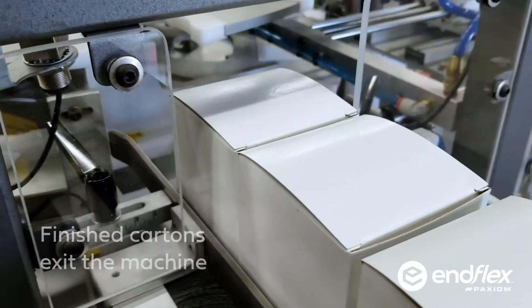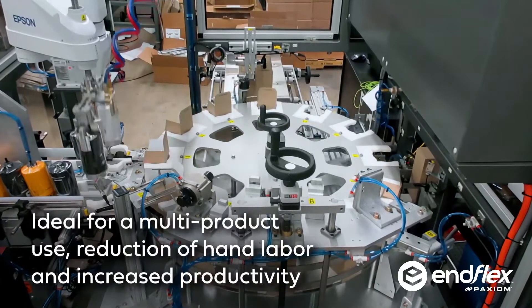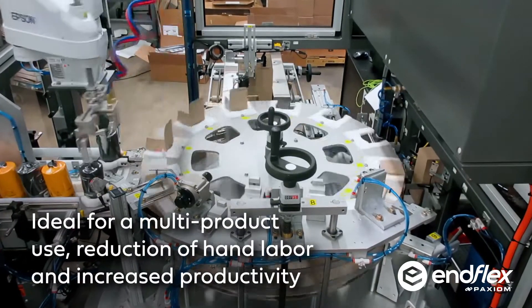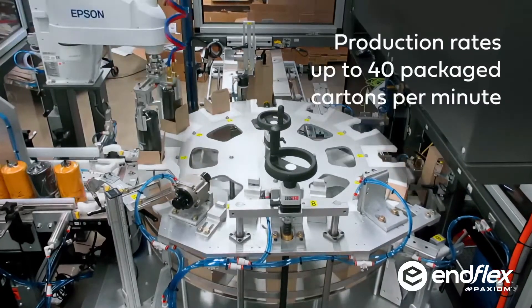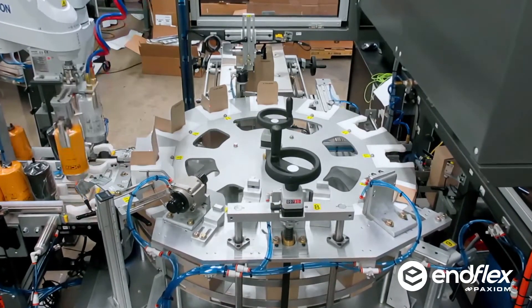By adding robotics and container grippers, we obtained better control of product handling and carton insertion, which allowed us to pick and place at higher speeds. Our solution delivered 40 packaged cartons per minute — mission completed.